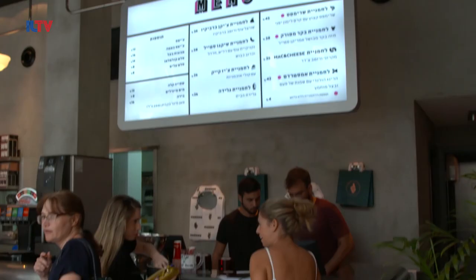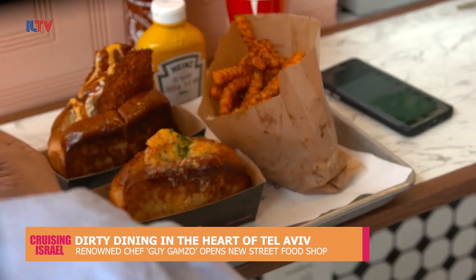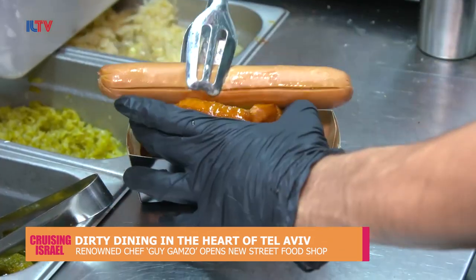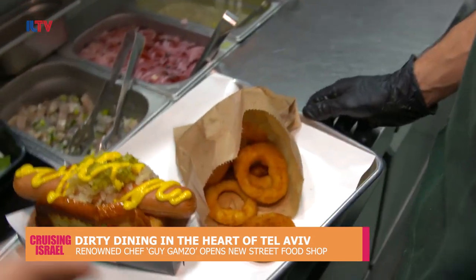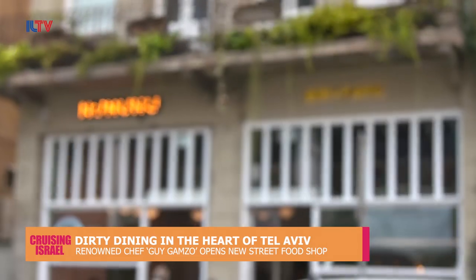So what happens when one of Tel Aviv's most well-known chefs decides to open up a street food spot? It becomes the talk of the town and creates a huge buzz on social media. If you're wondering what's the latest and greatest eatery to add to Tel Aviv's long list of alluring restaurants, it's Chef Guy Gamzo's latest creation.